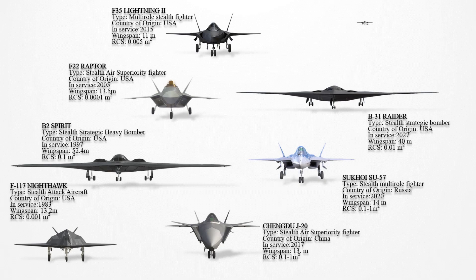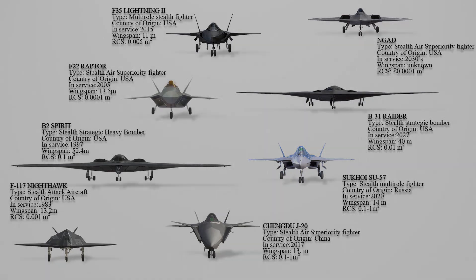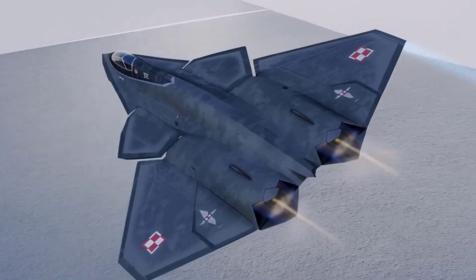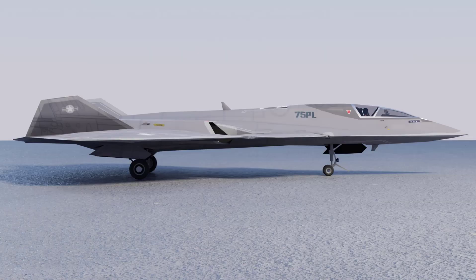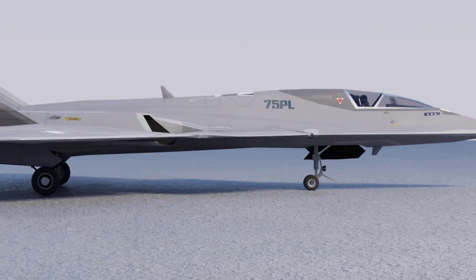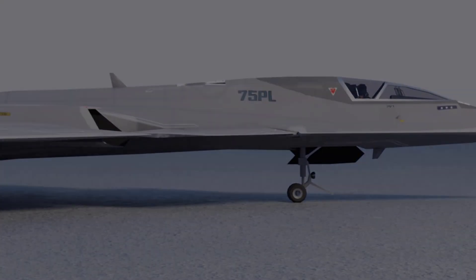Next-generation air-dominance aircraft, or NGAD, is not yet in service, but it is designed with advanced stealth features incorporating cutting-edge materials and design elements to minimize radar cross-section. Most of its stealth capabilities are classified, but it is expected to be significantly more stealthy than any current aircraft. As the program progresses, stealth characteristics will continue to improve.